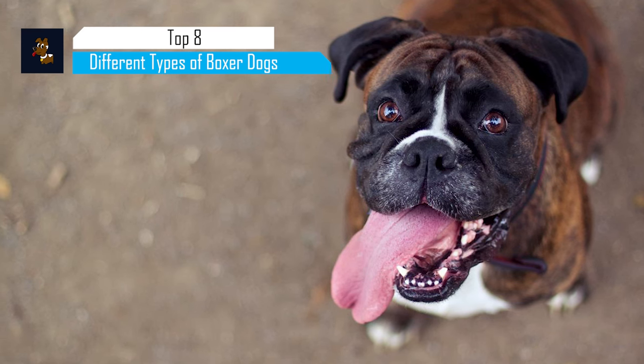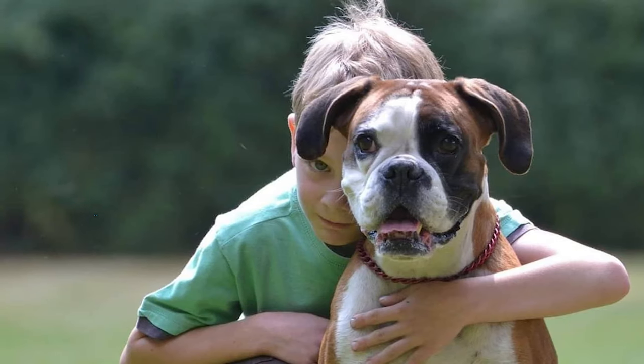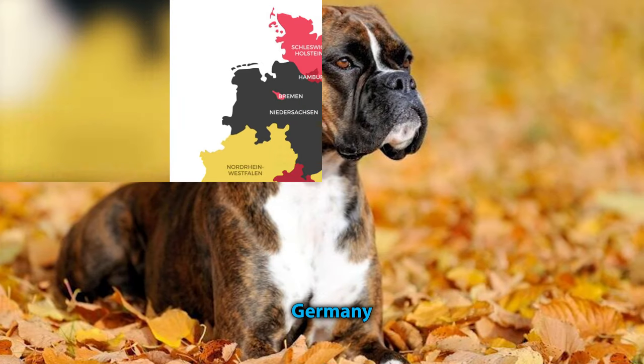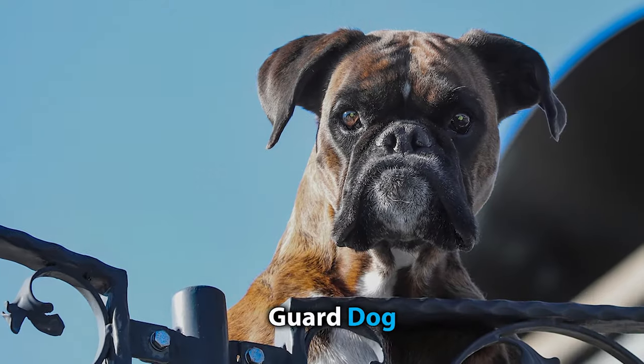While the average person may describe the boxer as a strong, fierce, and even aggressive dog breed, ask any boxer parent and all they seem to talk about is the breed's playful and curious demeanor. These dogs were originally bred in Germany in the 18th century by crossing the bulldog with the now-extinct bull and baser to create a strong hunting and guard dog.